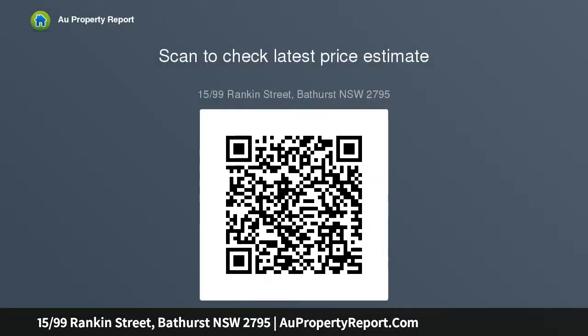Refresh and rent. Auction to be held at V-MEC, William Street, Bathurst, Friday the 13th of December at 11:00 am.